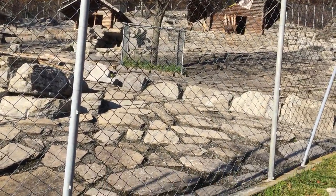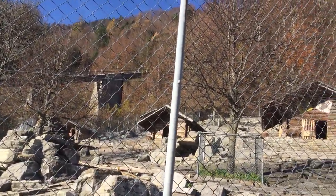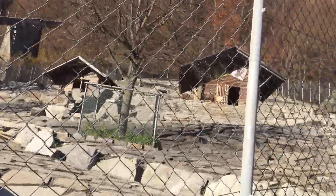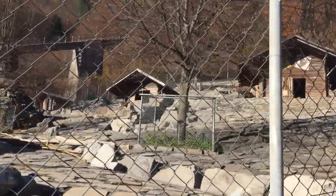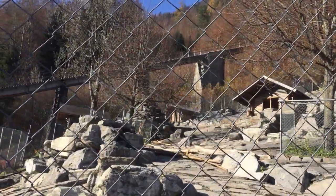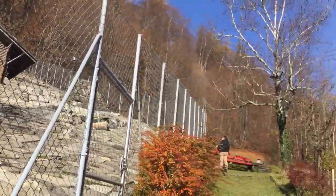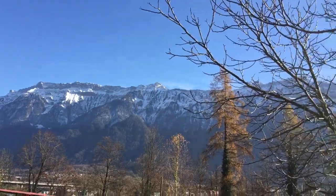Welcome once more to my channel, this is Kingston. This here is a special house where they keep different species of goats — the mountain goat, not just ordinary goats. You can see how they look, so beautiful. This place is called Interlaken, and you can see the mountain, so beautiful.